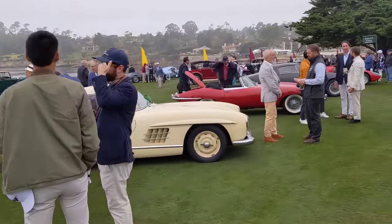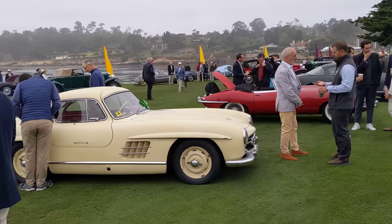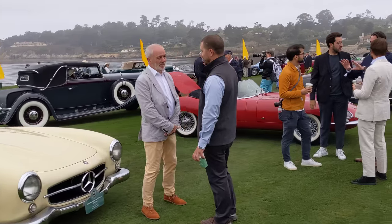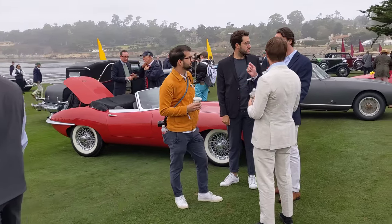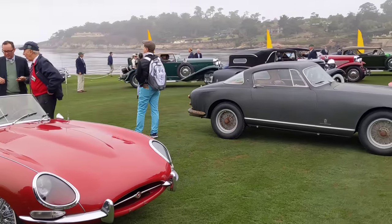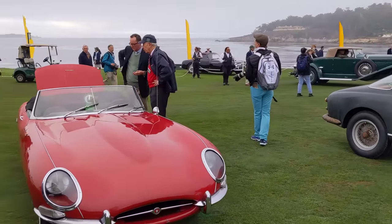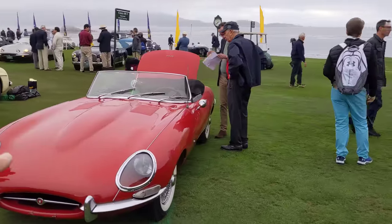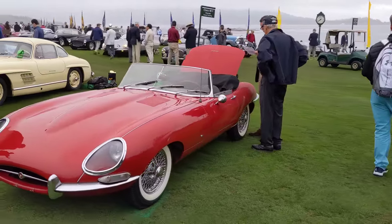Moving on, there's an amazing unrestored 300SL on Rudge wheels. And then what has to be one of the best E-Types I've ever seen — this is number 23. It comes from Switzerland. It's one of the earliest unrestored E-Types. It also was a Briggs Cunningham car.